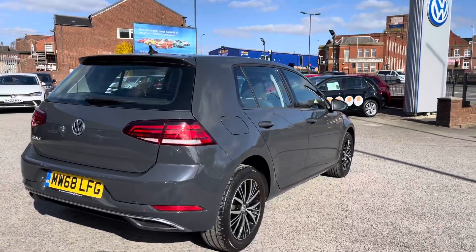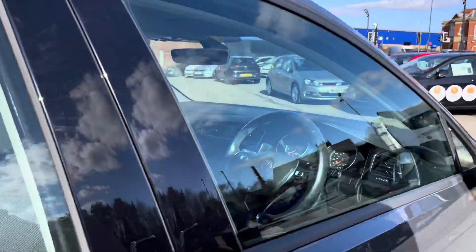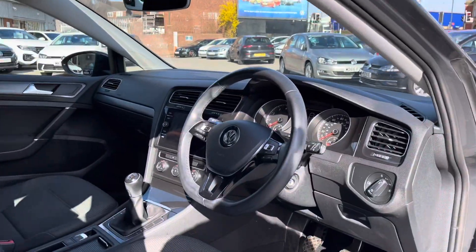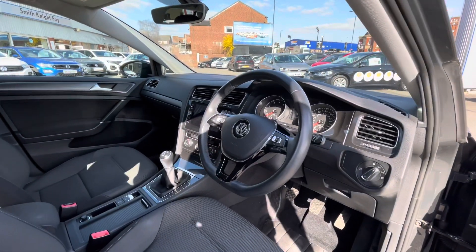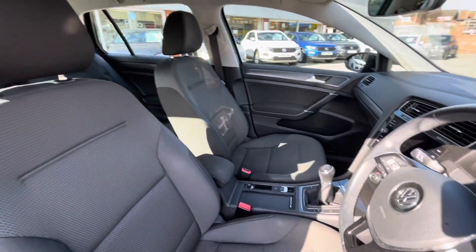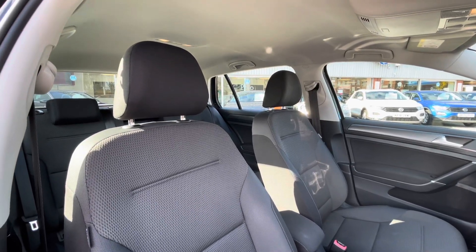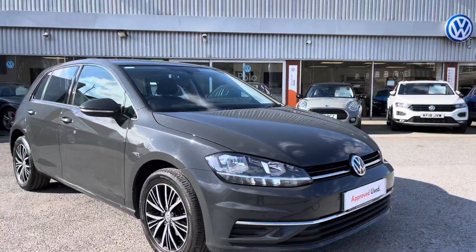This car has been kept in brilliant condition and you will see that on the inside as well. The multifunction steering wheel offers access to a wide range of features, especially controlling your dashboard display. You can also see the well-maintained titanium black and ceramic interior upholstery, which creates a really stylish look.